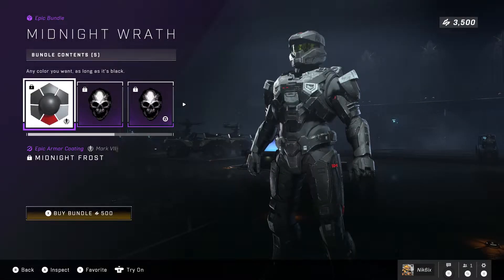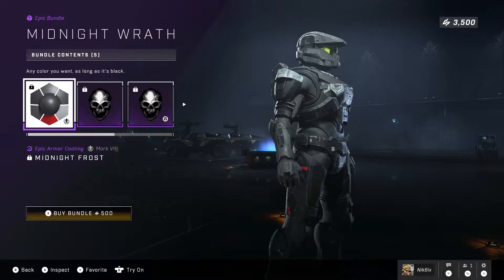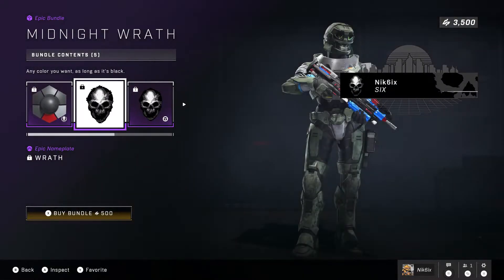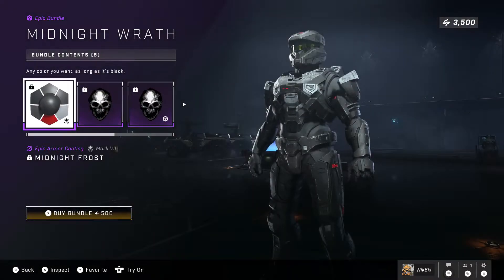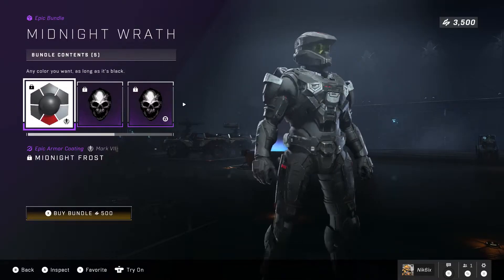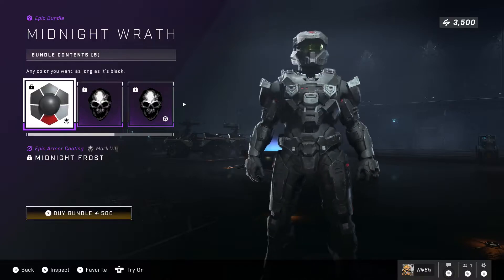Now let's take a look at the Midnight Wrath bundle. It's actually pretty cool but really plain — just black, white and red, and there's barely any red. I really like the color and the nameplate is really cool, it's like a skull. For 500 credits though, I just wish it was maybe 300 — six dollars for just black with a little bit of white and red is a bit much.